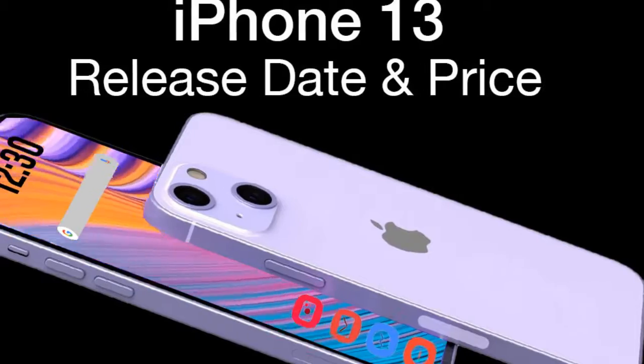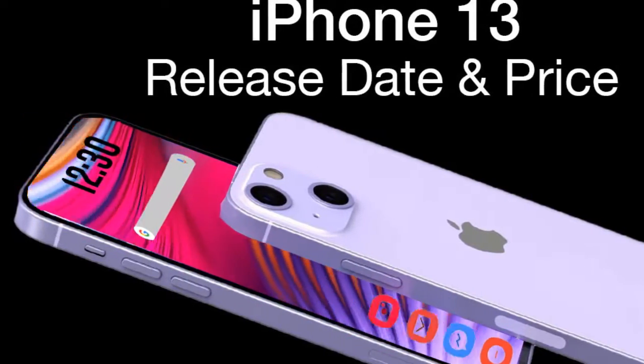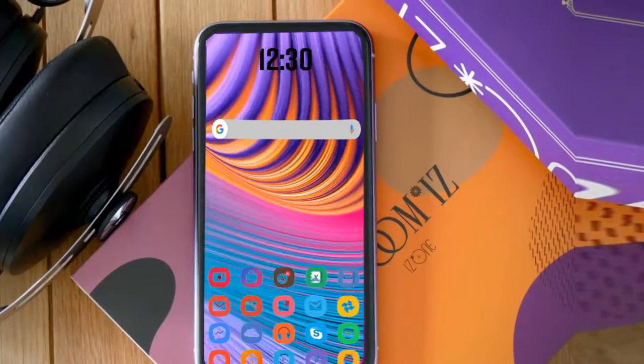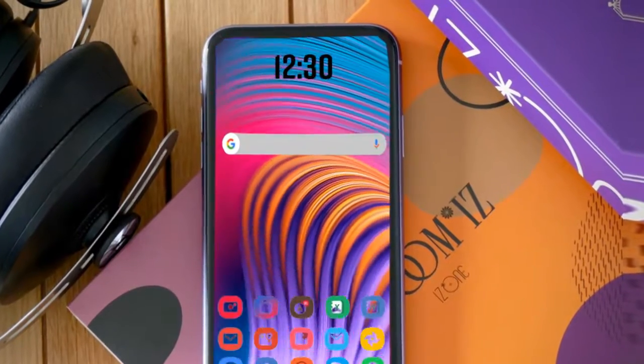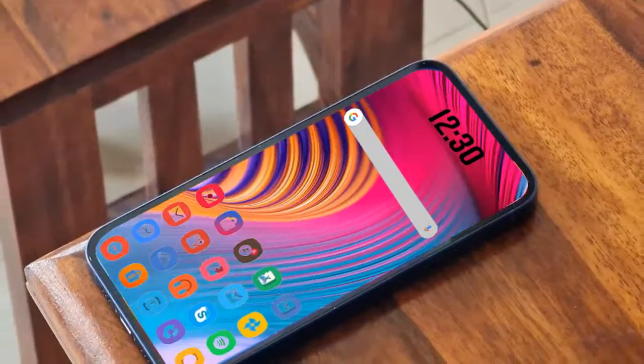In addition, we have also heard so far about an always-on display mode for the iPhone 13 Pro series, which would let you see the time and notifications without using much power, through the use of LTPO technology.